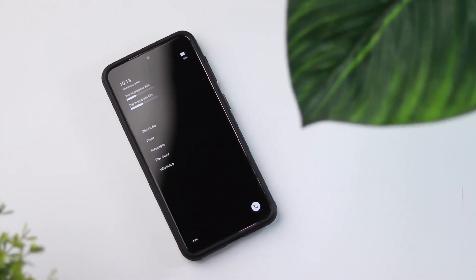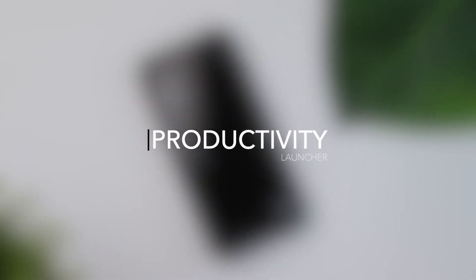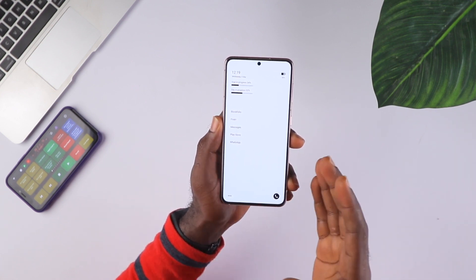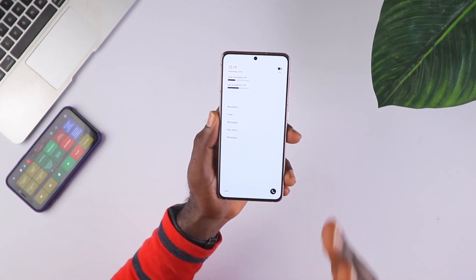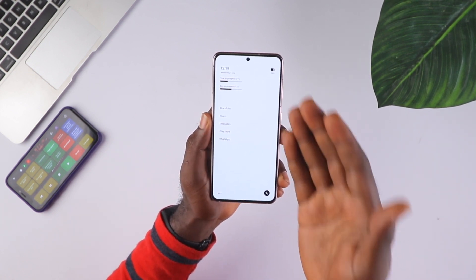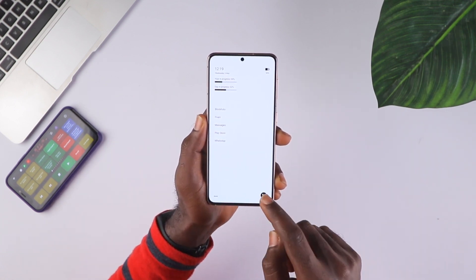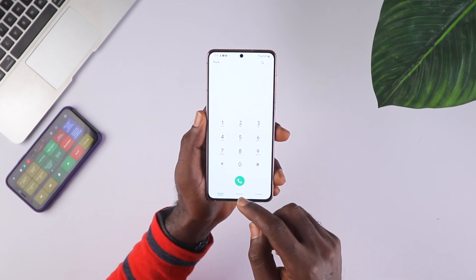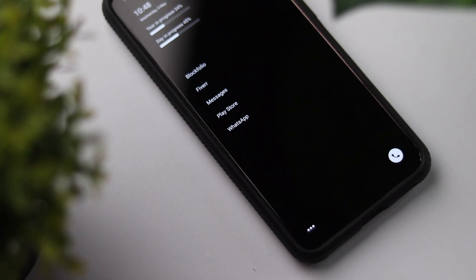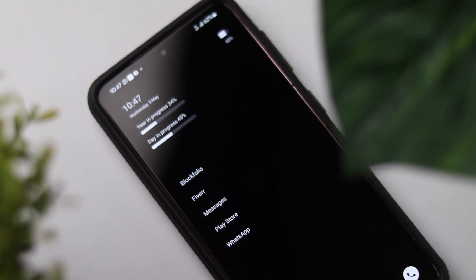In no particular order, the first minimal launcher that I love is Productivity Launcher. On the home screen you have a ton of information but it also has this minimal clean vibe to it, which I love. At the top right you have the battery percentage indicator — I have 50% — and on the bottom right we have the call dialer so you can click that for easy access to your call app. You also have information like the day, the date, the time, and the year in progress — it says we've done about 34% of the year.